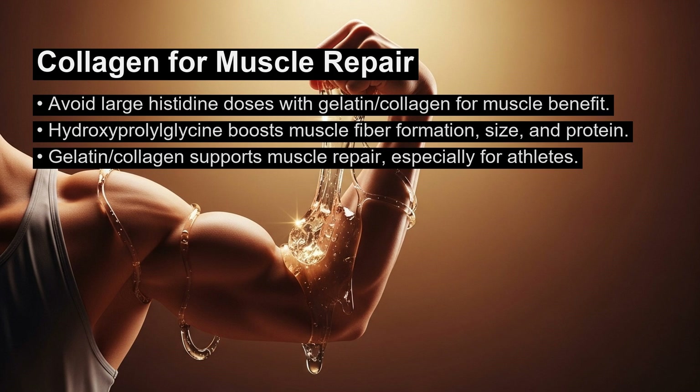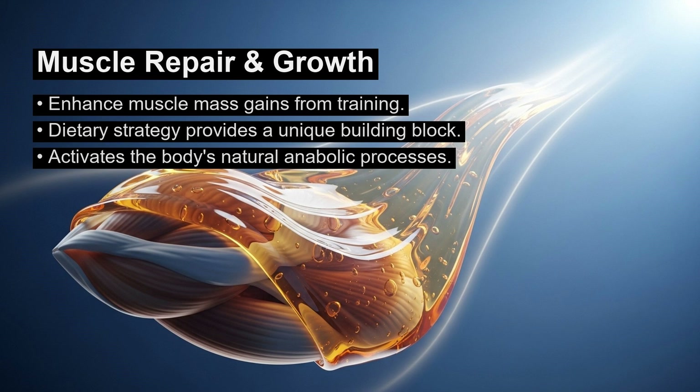These findings show that hydroxyproleoglycine promotes muscle hypertrophy by increasing the speed of muscle fiber formation, their size, and their contractile protein content. For athletes, this means incorporating gelatin or collagen can directly support the repair of damaged muscle and enhance muscle mass gains from training. This dietary strategy works by providing a unique building block that activates the body's natural anabolic processes. Thank you for watching.